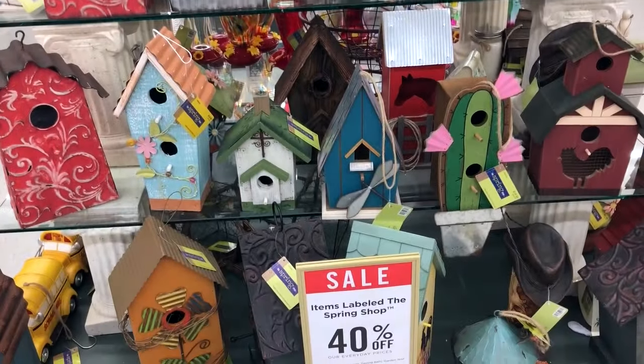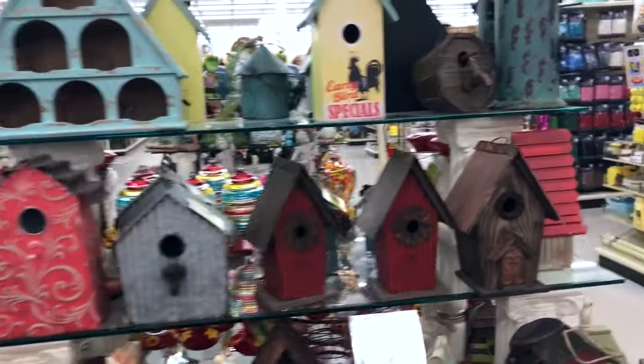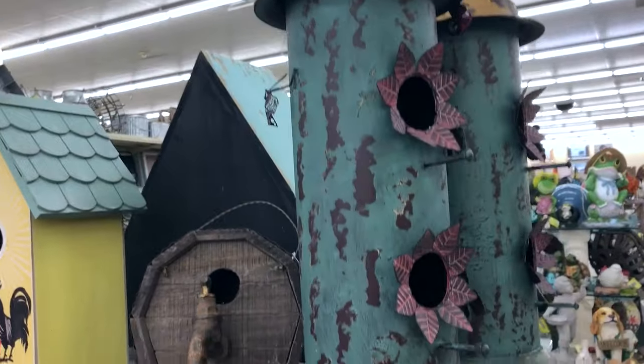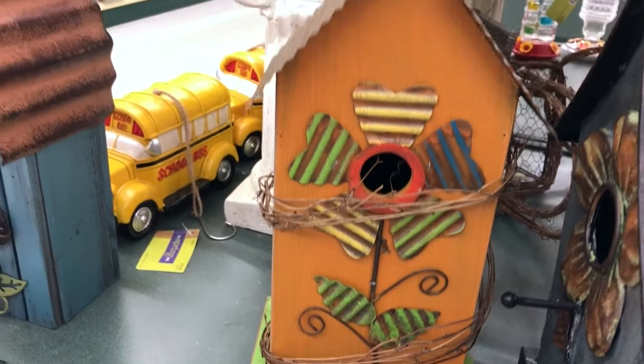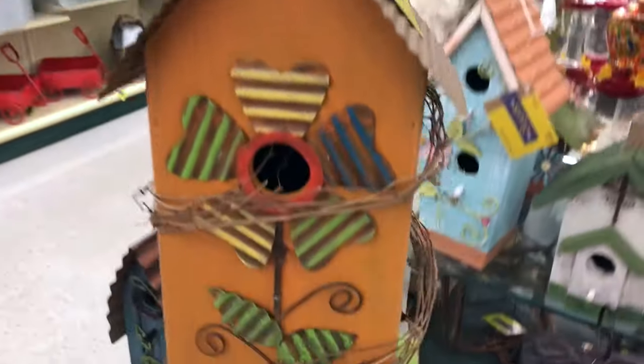Good news — birdhouses are 40% off today, so I'm very excited about that! These are cute. The one I've decided on today is this one right here — isn't that just adorable? It's got a flower on it, it's orange, it's bright, it looks all springy. Yeah, this little birdhouse is going home with me today.